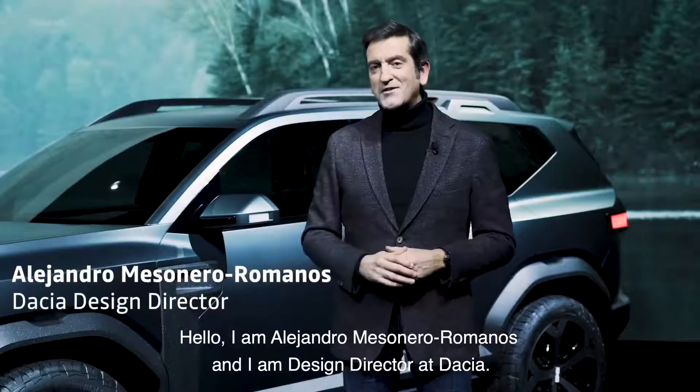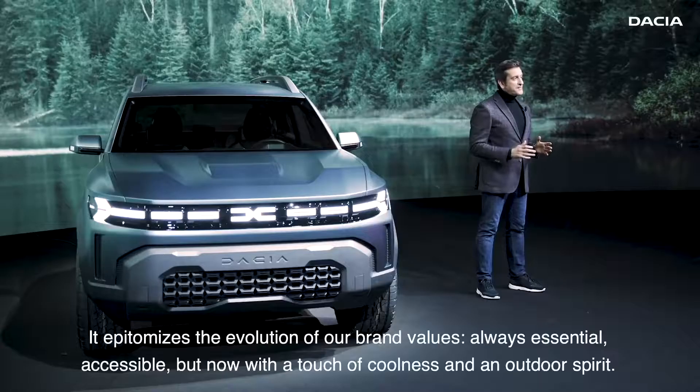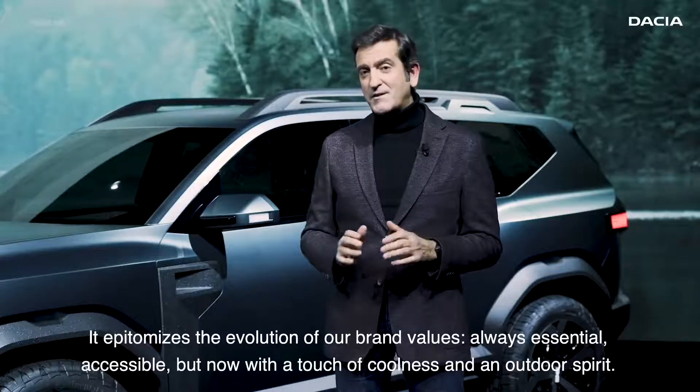I am Alejandro Mesonero Romanos and I am Design Director at Dacia. The Bigster concept is a very important milestone for Dacia. It epitomizes the evolution of our own values: always essential, accessible, but now with a touch of coolness and an outdoor spirit.